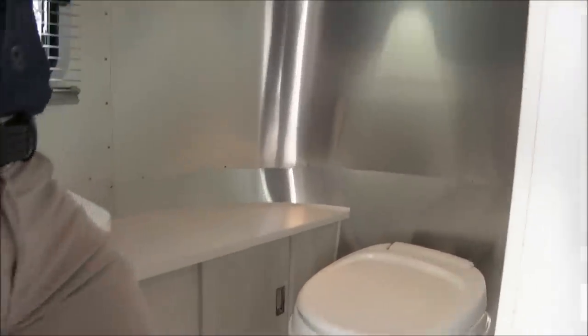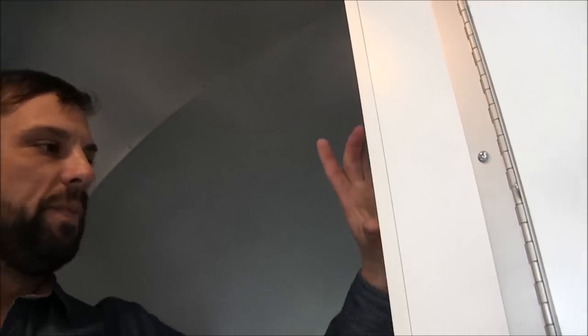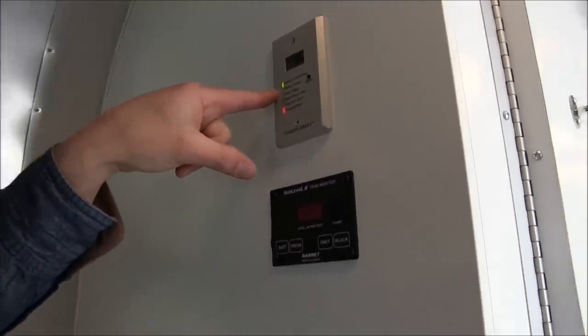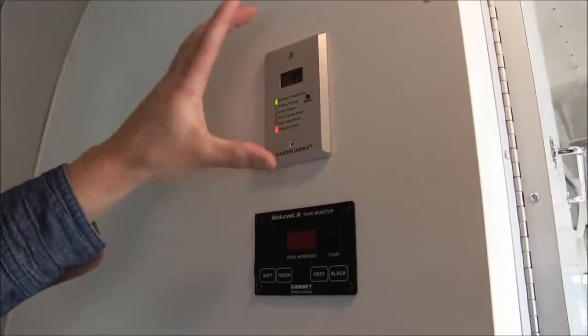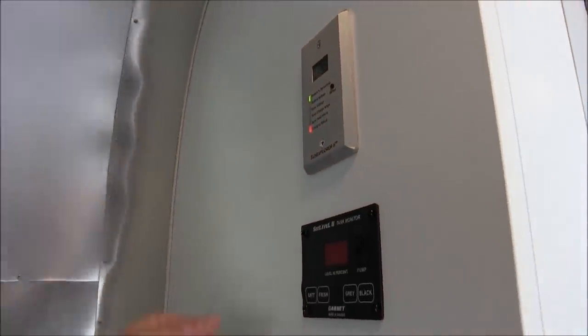Beautiful stretch-formed aluminum is exposed on the inside of this trailer. This also has the Sunrise Explorer 2 solar display, so you can see your battery percentage, battery voltage, solar voltage, solar charge amps, solar amp hours, and charging status all from here. This is only if you get the optional solar charging system, which I'd highly recommend.